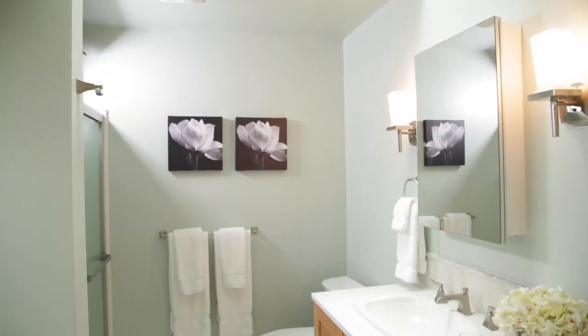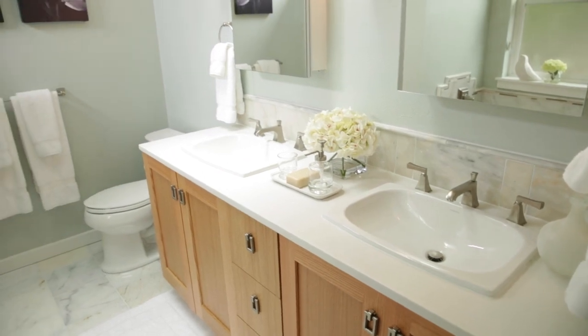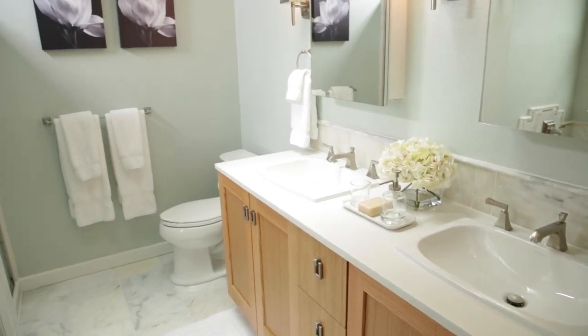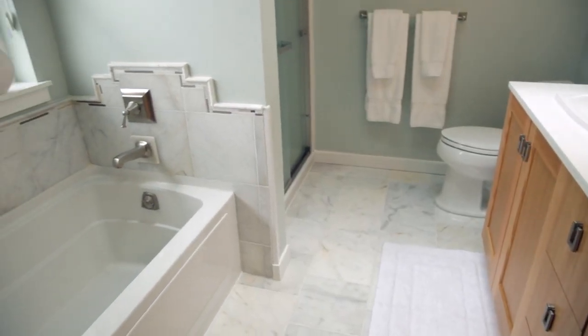Even the light fixtures are beautiful — it's very soft for when we turn on the lights in the evening. This is my dream bathroom. I couldn't have asked for a better designer, Christiane. I told her I just wanted clean, simple, and spotlit, and she did exactly that, so I'm so grateful.